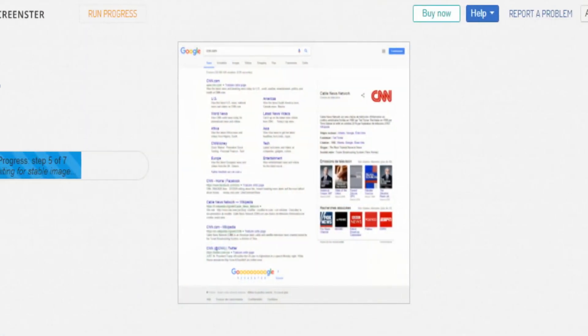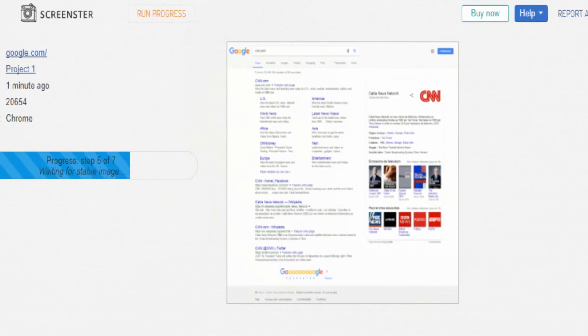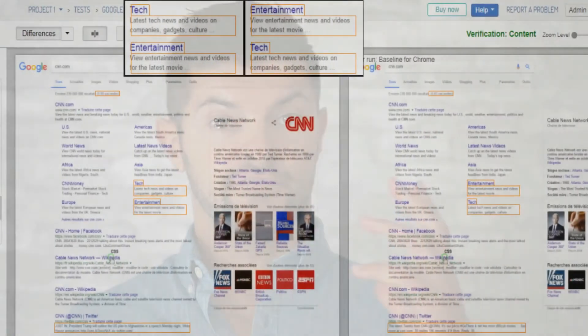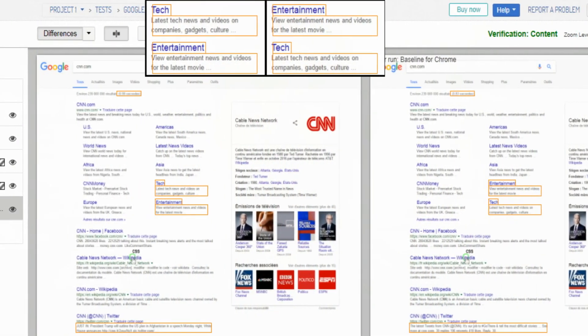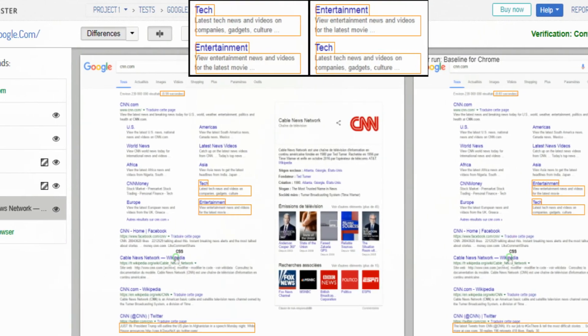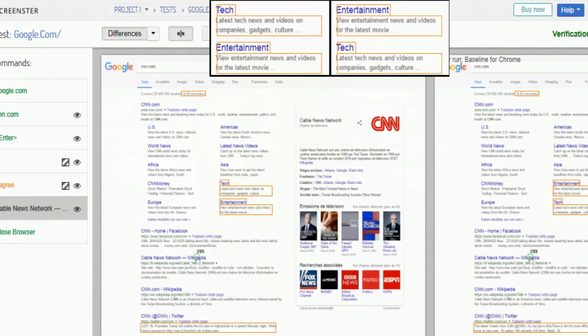Screenster is about 10 times more productive than frameworks with hand-coded tests. With visual verification and automated content comparison, Screenster tests what people actually see, which is simply not possible with any other framework or tool.